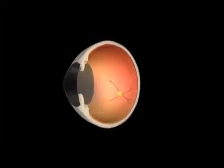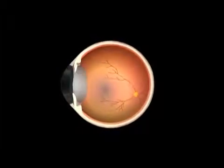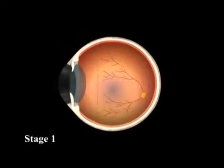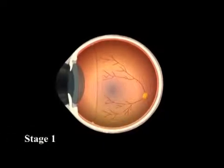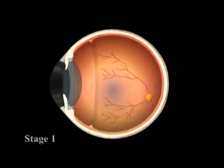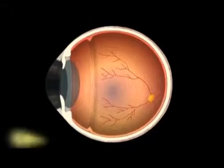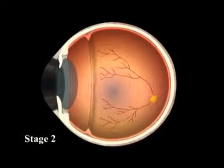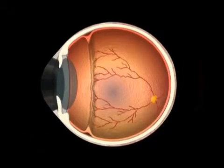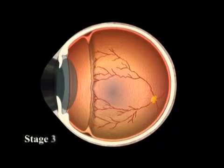ROP has 5 stages. Stage 1 is a fine line that demarcates the retina between the part where blood vessels have grown and the part that does not have blood. In stage 2, the line progresses to form a ridge which has height and volume. If it further progresses into stage 3, abnormal blood vessels grow over this ridge and begin to bleed.